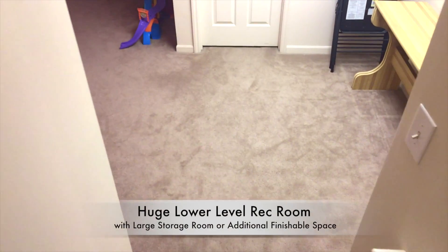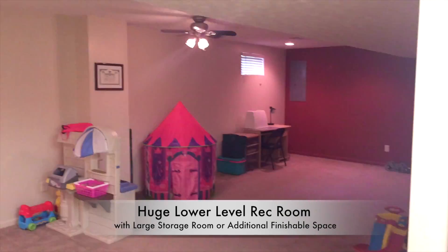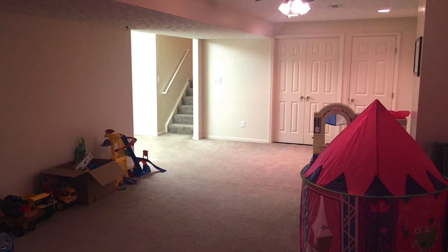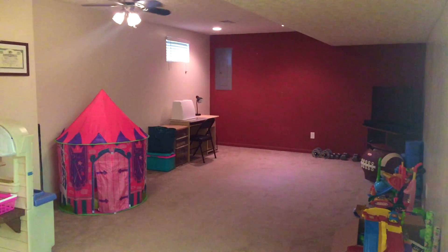The lower level has a huge rec room, 28 by 13, which has lots of possibilities. And if you need even more space, there's a 19 by 13 storage area that could be finished off, and of course there's a half bath on this level as well.